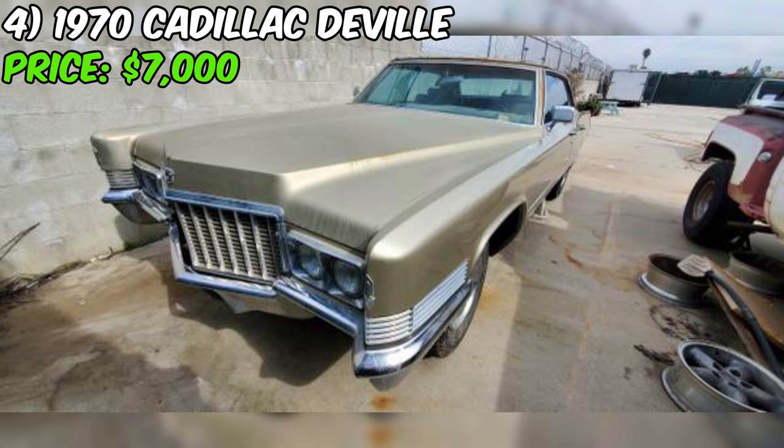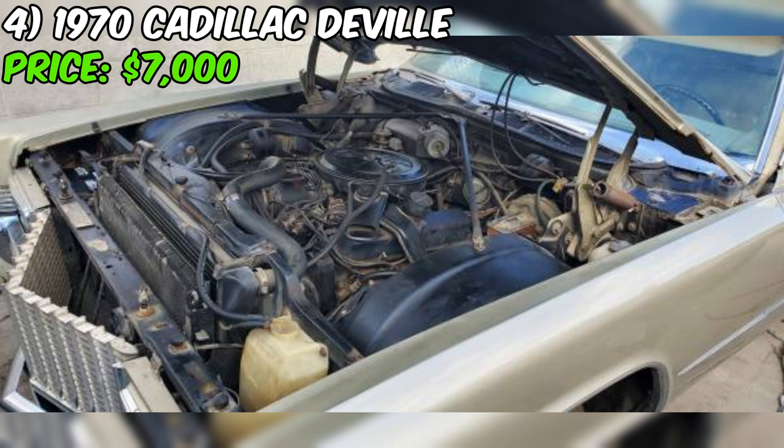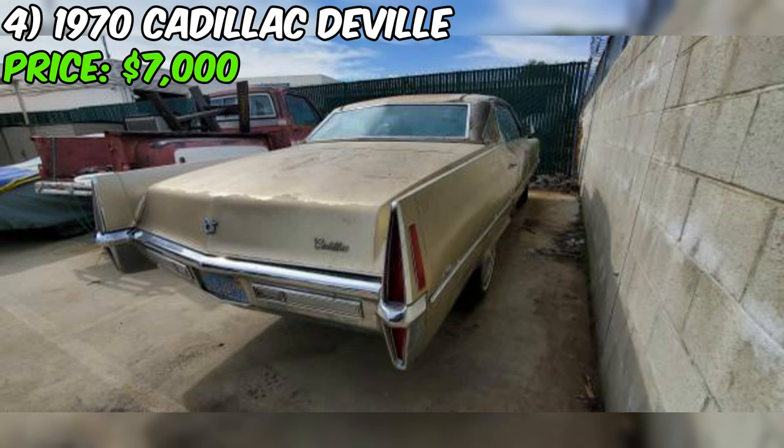If you're looking for a classic luxury car with a ton of potential, this 1970 Cadillac Sedan DeVille might be just what you need. Currently listed on Craigslist for $7,000, this beautiful champagne-colored Cadillac boasts a straight original body and a well-maintained interior. Under the hood you'll find a powerful eight-cylinder engine that runs like a dream, thanks to some recent maintenance work by the seller.